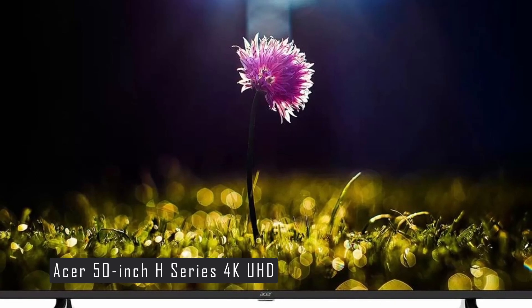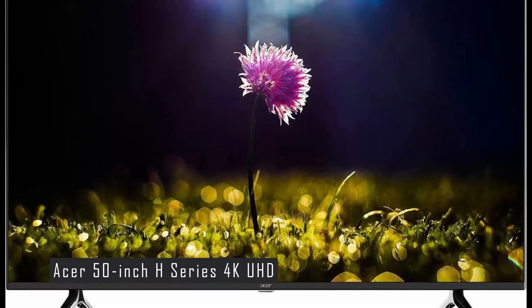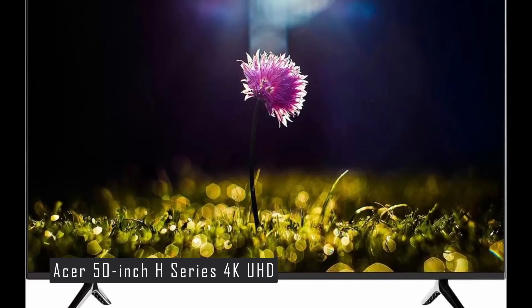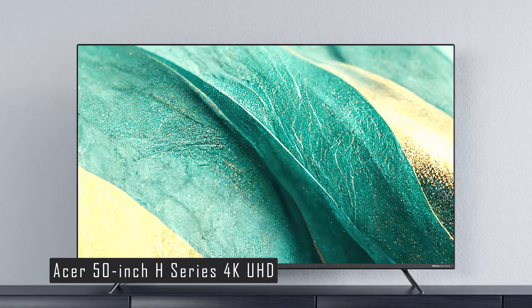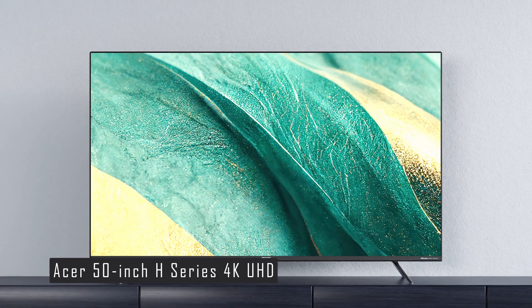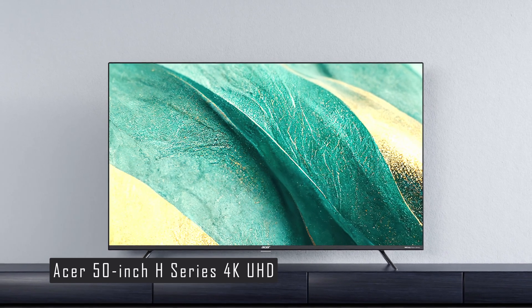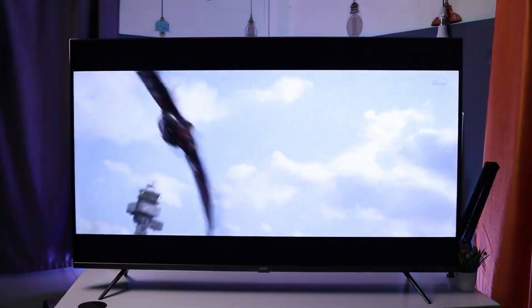Whether you're a movie buff or a serial binge-watcher, this TV has got you covered. The Acer H-Series also comes with Dolby Vision and Dolby Atmos, offering an immersive audio-visual experience. It also features MEMC motion estimation and compensation, dual-band Wi-Fi, two-way Bluetooth, blue light reduction, dynamic signal calibration, wide color gamut plus, and 1.07 billion colors. This TV also comes with a three-year warranty, giving you peace of mind. The Acer 50-inch H-Series provides high-quality visuals and a range of smart features at an affordable price point, making it an excellent value for money. Check out the link in the description.